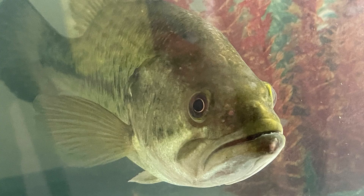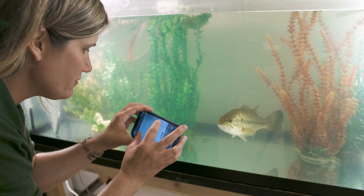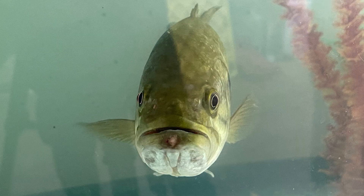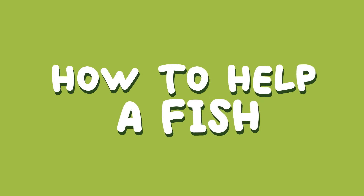You can really see that mouth — it's so crazy. He has such powerful jaws.